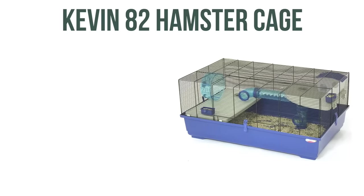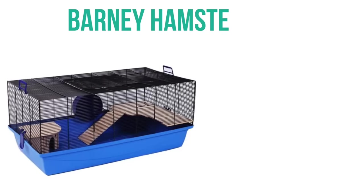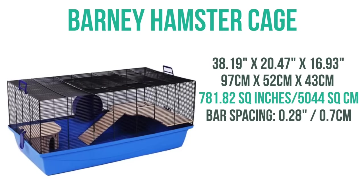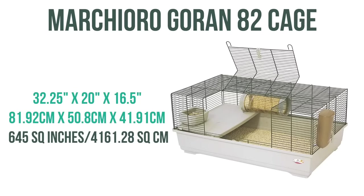Next, we have the Kevin 82, which has 650 square inches of floor space. It does have a larger front door, and keep in mind the wheel included is too small for a hamster. Then we have the Barney hamster cage, which has 781 square inches of floor space with three doors, similar to the Alexander cage, and it also has a wheel that isn't large enough for a hamster. Then we have the Marcherio Goran 82 cage, which has 645 square inches of floor space and is also very similar to the Kevin 82.